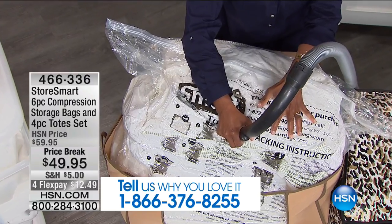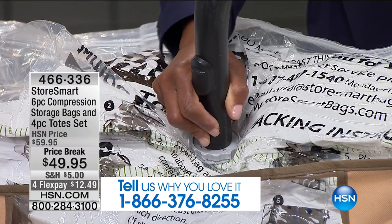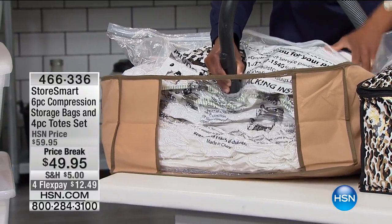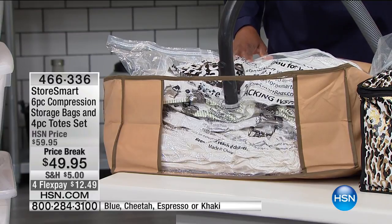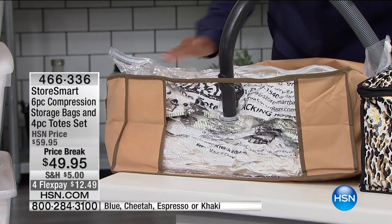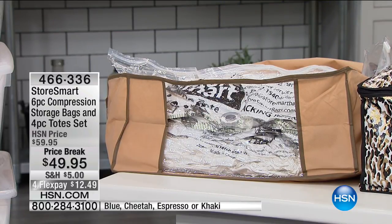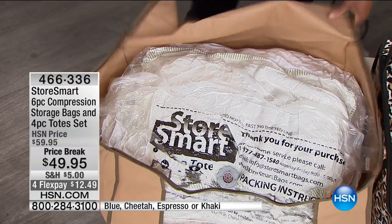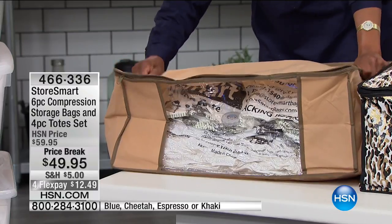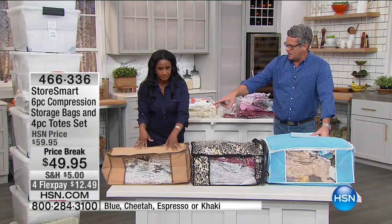You can add a fabric softener sheet, a washcloth with a little spritz of lavender oil, cedar chips, or potpourri. Watch — this is shrinking down inside the bag. You would never have gotten this inside that tote. The totes have little windows in the side so there's no guessing what's inside. You could even label it, or take a picture with your phone to remember what's inside. You're receiving four of these jumbo bags and four of the totes.